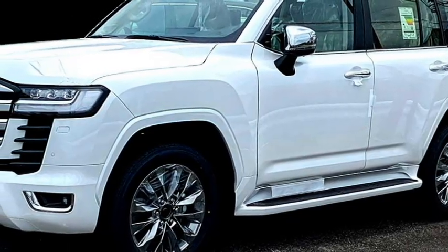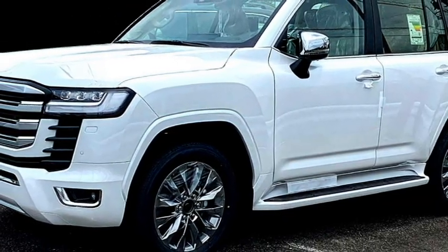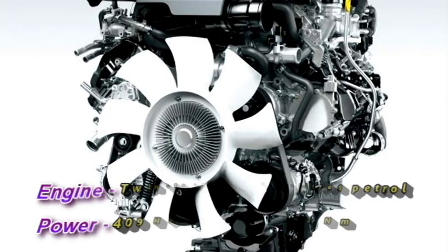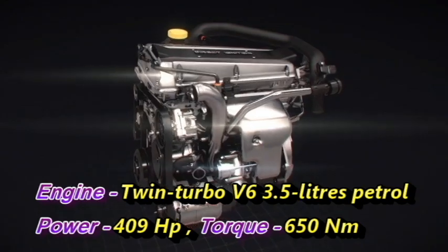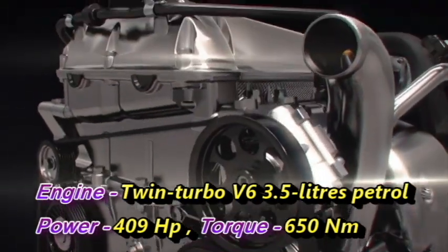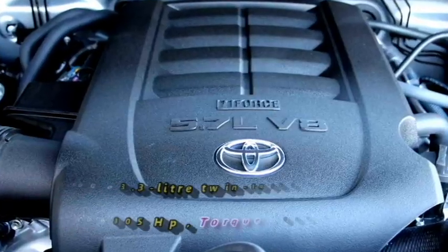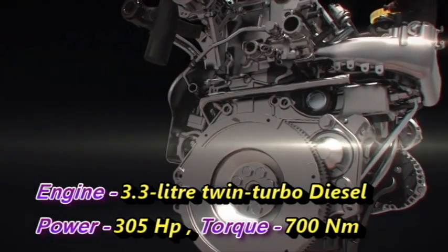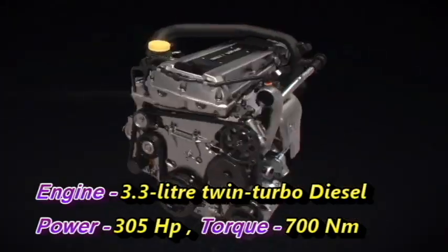Talking about the power, the new generation Land Cruiser will be available with two engine options: a twin-turbo V6 3.5-litre petrol engine that can churn out 409 horsepower and 650 Nm of peak torque, and a 3.3-litre twin-turbo diesel engine capable of producing 305 horsepower and 700 Nm of peak torque.